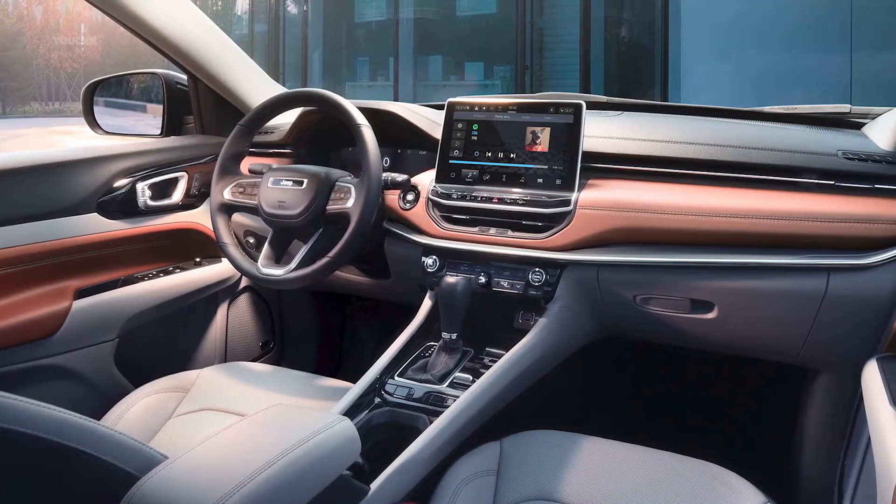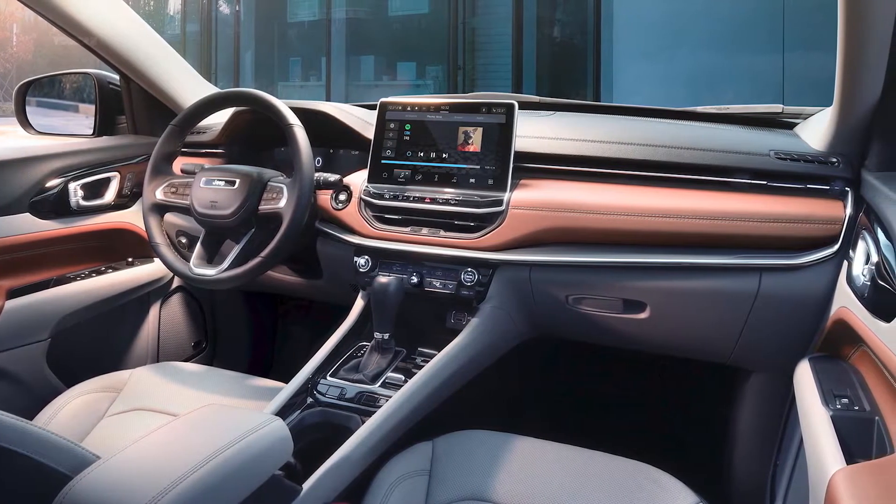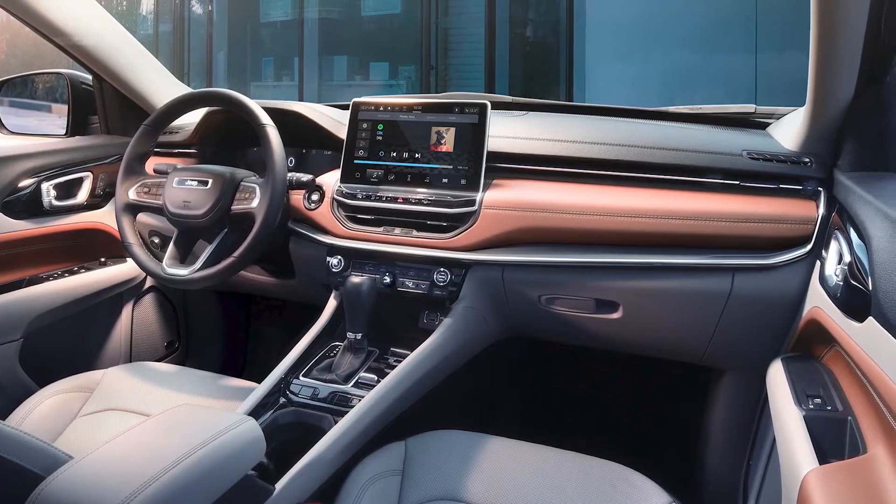For the interior design, we really focus on three categories: technology, comfort and convenience, and precision.